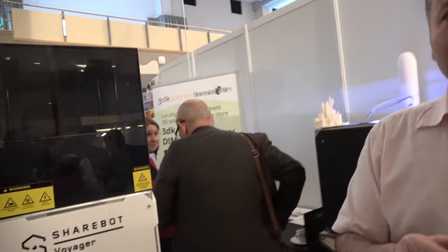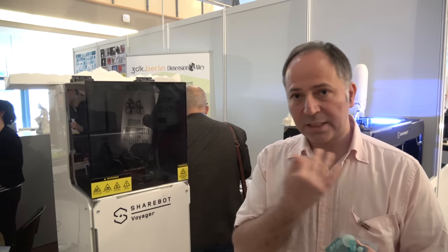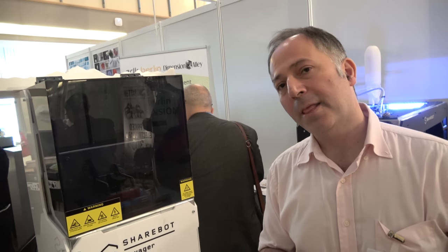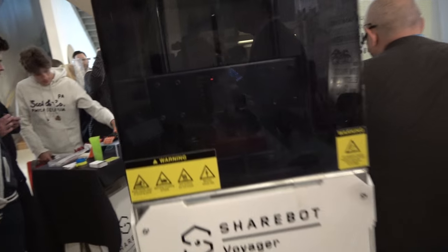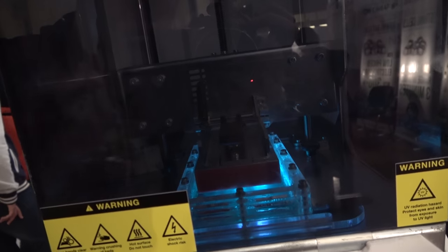In dental laboratories they use it to produce teeth, which can then be cast or remade. For surgeries, we print in a material that can be placed in the mouth so the dentist knows exactly where to make the implant. This is the Sharebot Voyager — it costs about ten thousand dollars.